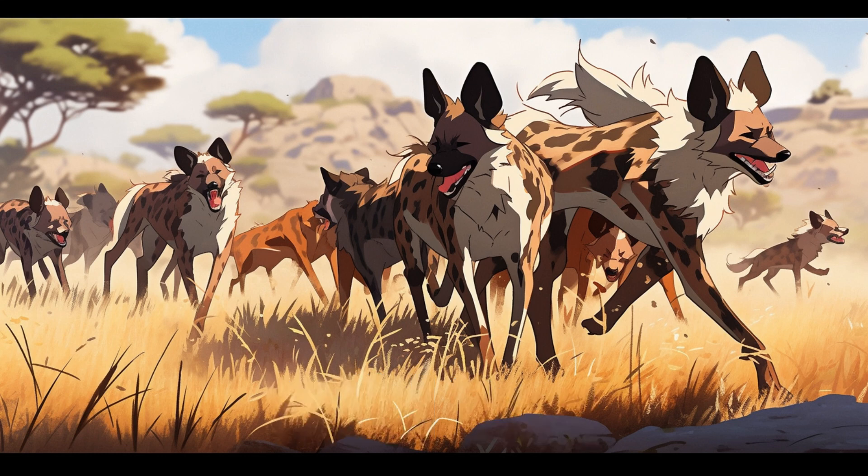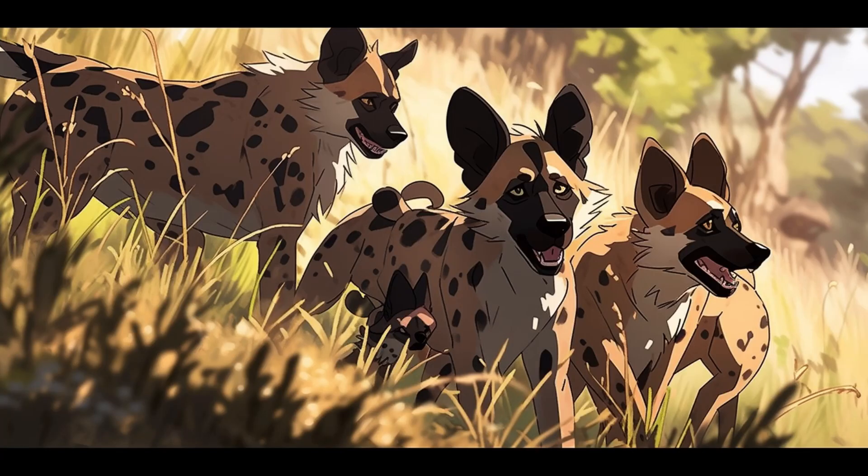Wild dog. Wild dogs have a slender body with gray-brown fur. On African plains, a pack collaborates in hunting, showcasing cooperative efforts in chasing after gazelles. Their howls echo across the grasslands, symbolizing unity in the pursuit of prey.